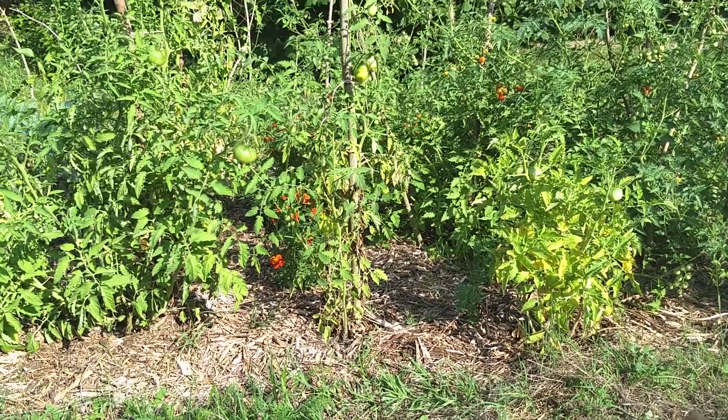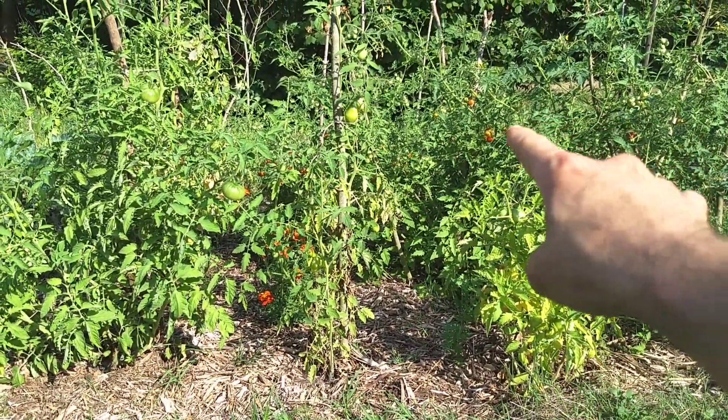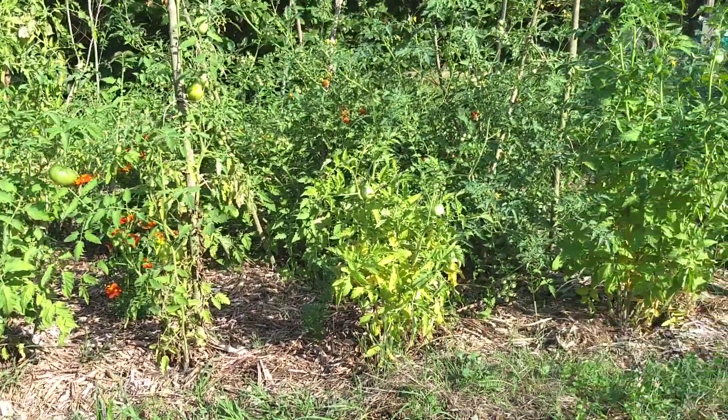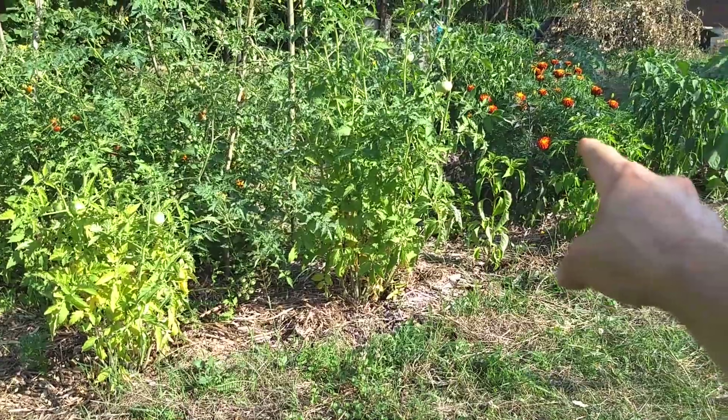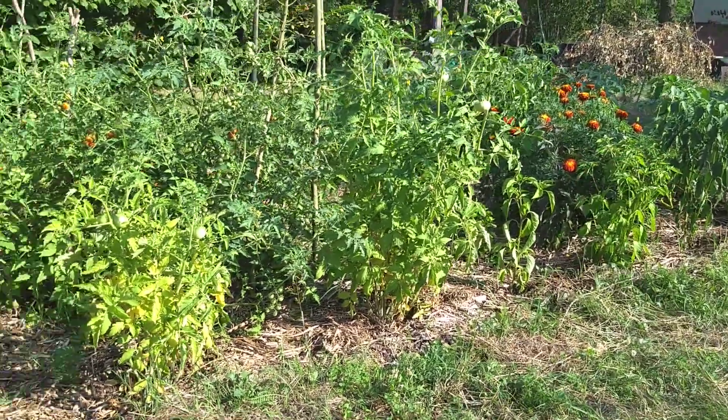I just want to show you guys really quick. Bunch of the tomatoes are starting to kind of ripen now. Especially the little ones seem to be doing really good. But also some of the chili peppers are starting to ripen, like that guy over there — that little black one near the flower. I'll show you guys close up in a little bit.